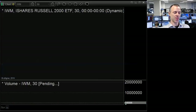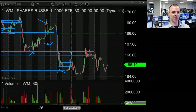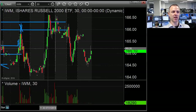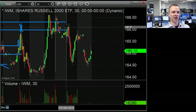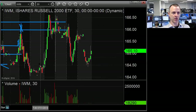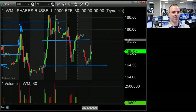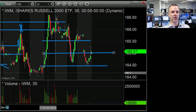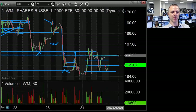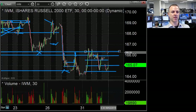IWM was a little bit cleaner from the 166 level yesterday. This is what I was talking about when I was shorting it a couple of days ago — it just overshot to the upside before coming in. Yesterday, right on the open, it got a little bit above 166, then quickly got below and had a very clean down move all the way back to support. So now we have kind of a range to work with on IWM — on the upside at 166, and this area on the downside.